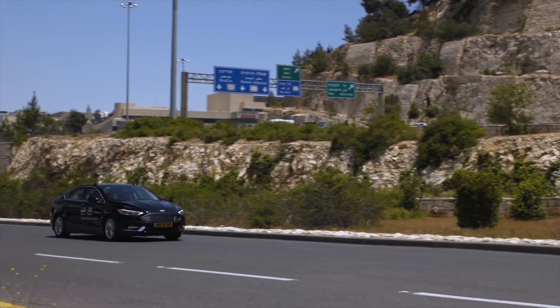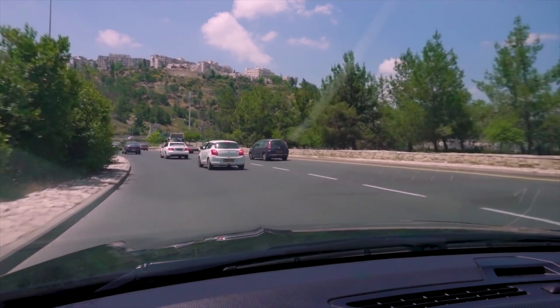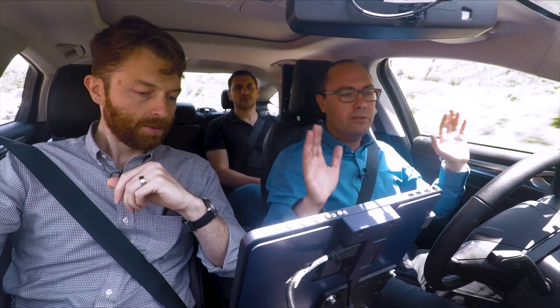Now we are merging. There are four lanes here that merge into two — it's pretty tricky. Now we must be assertive here, otherwise we will be stuck.